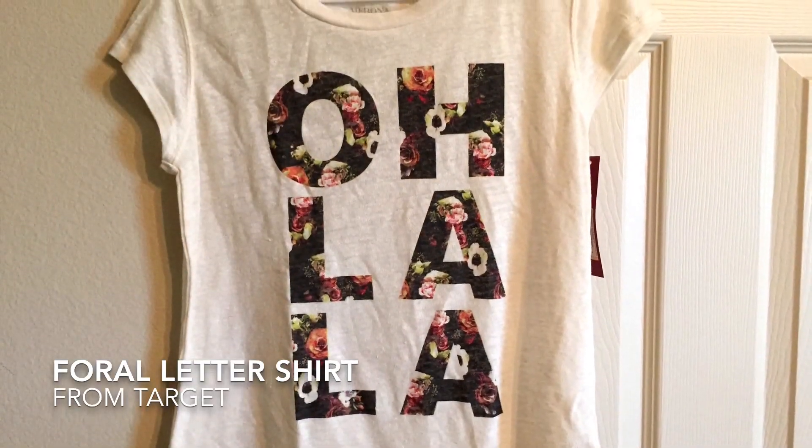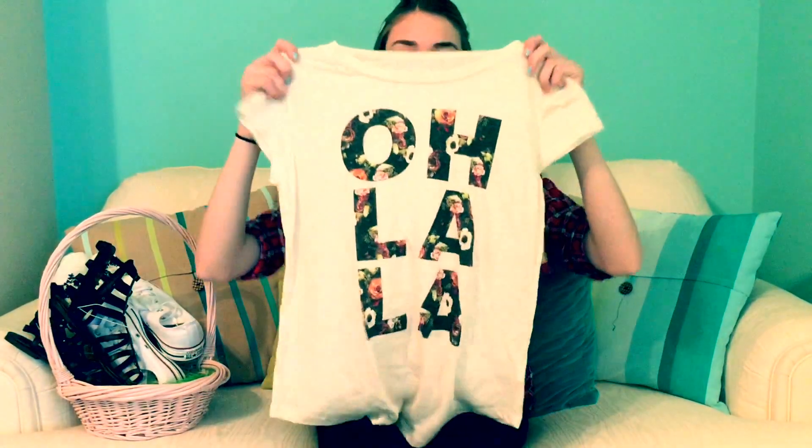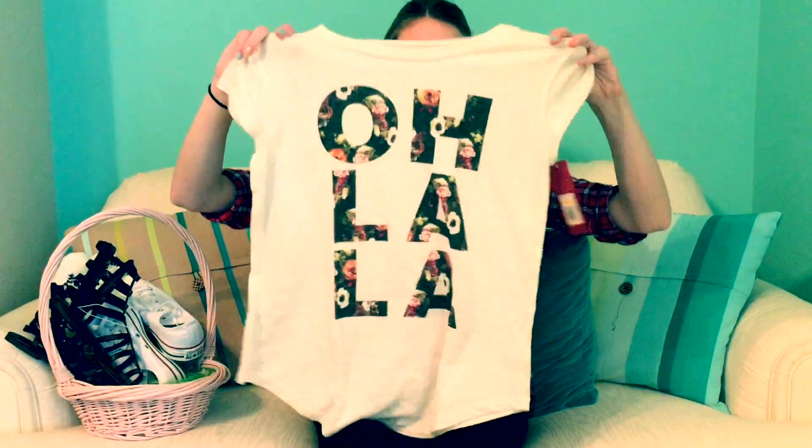Now onto my next clothing item, which is this really cute shirt that has 'la la' on it. It's short sleeves and I also got it from Target. It's got this floral print on the letters and it's super cute and comfortable. I don't know what kind of fabric this is but it feels really cool.